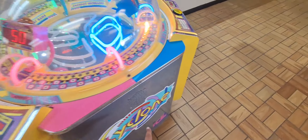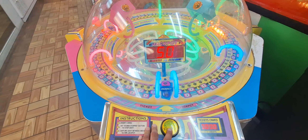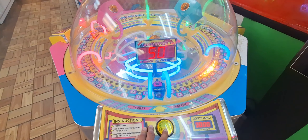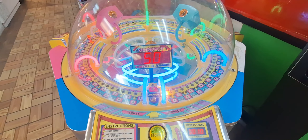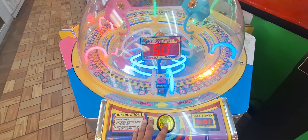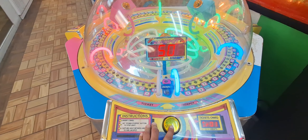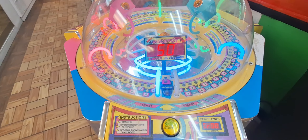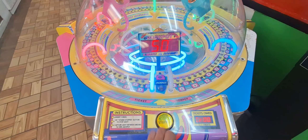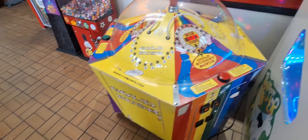All right, let's give the classic Storm Chasing Cyclone a try here. Gotta love that it's only a quarter to play. Oh there we are — let's go! Oh there we are — no, one more, one more. That's a little bit of Cyclone everyone!